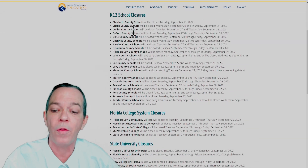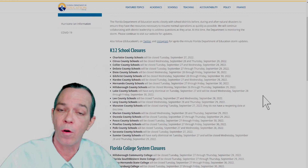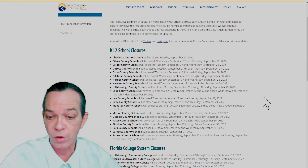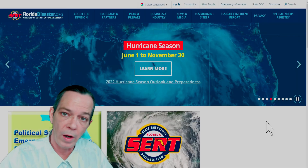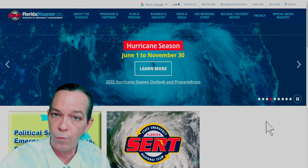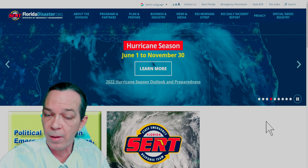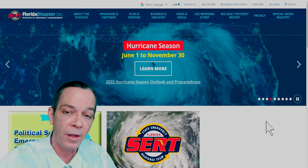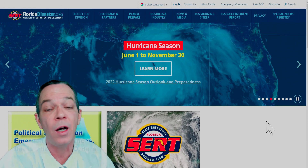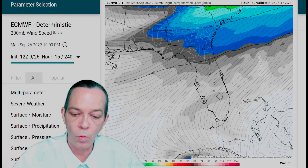I'll also put a link in the description for all y'all to let you know all the schools and closings, so you know exactly what to expect. If you have kids or if you're in school and wondering whether you have school, go to that link. Also I have this for you as well — evacuation zones from floridadisaster.org. This is the best way to know if your zone is recommended or mandatory evacuation, because flooding is going to be the main event of this storm.